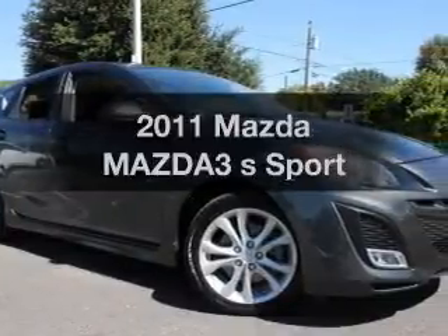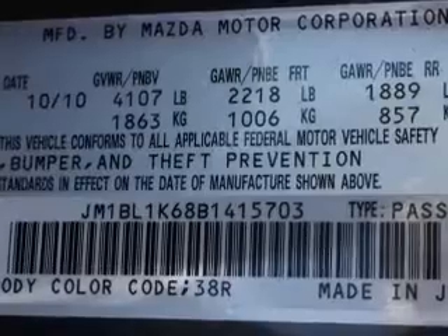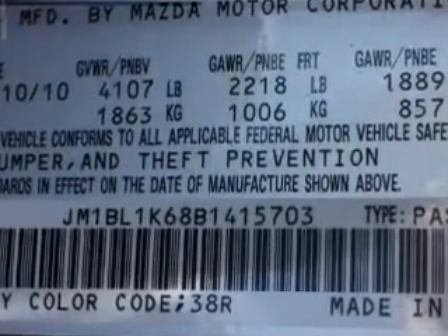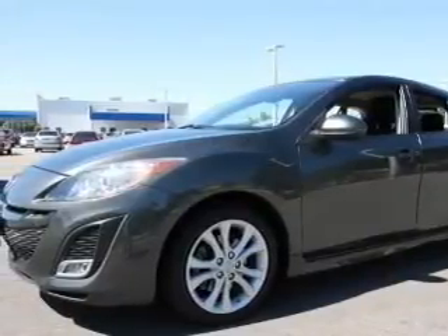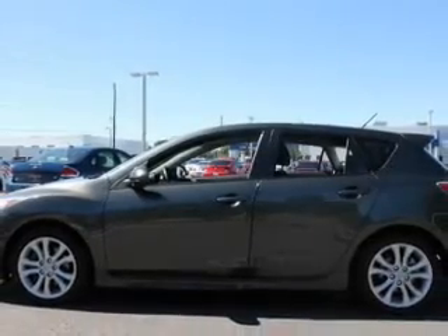Presenting the 2011 Mazda Mazda 3, this is the set of wheels you've been looking for with an efficient four-cylinder engine. The powertrain includes front wheel drive driven by a five-speed automatic transmission. Premium wheels give a more luxurious look. The anti-lock braking system will help deliver you safely to your destination.